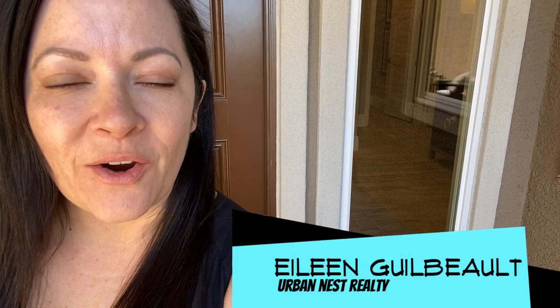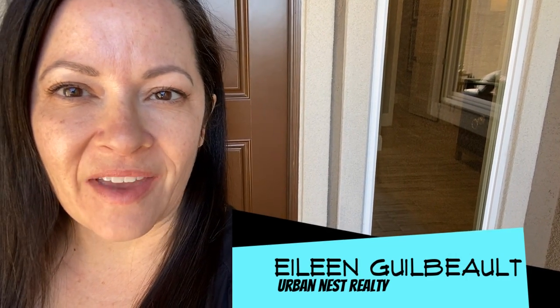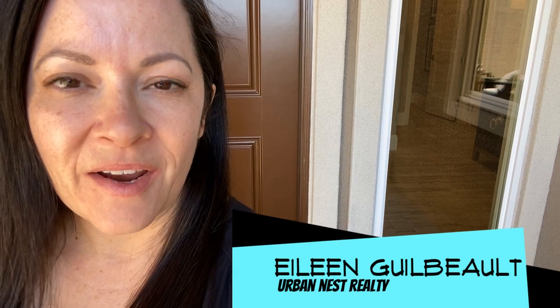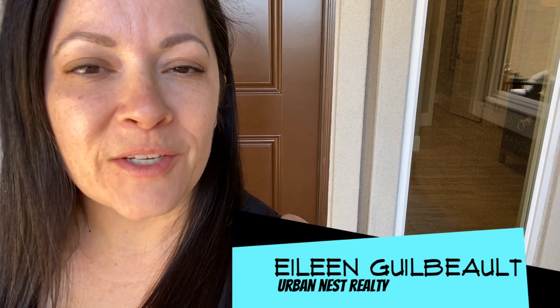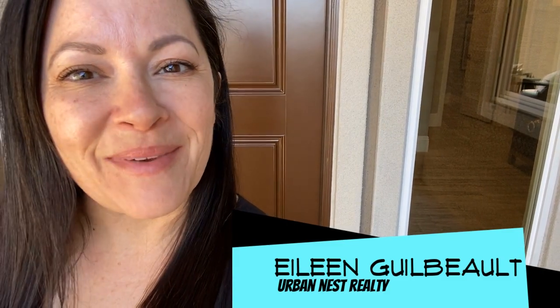Hey there! Today we are again in the northwest part of the Las Vegas Valley and we are at Richmond American Homes, their Ravenwood collection. This one is called the Rocco. It's 3,470 square feet and we're gonna go take a look at it. Come with me.